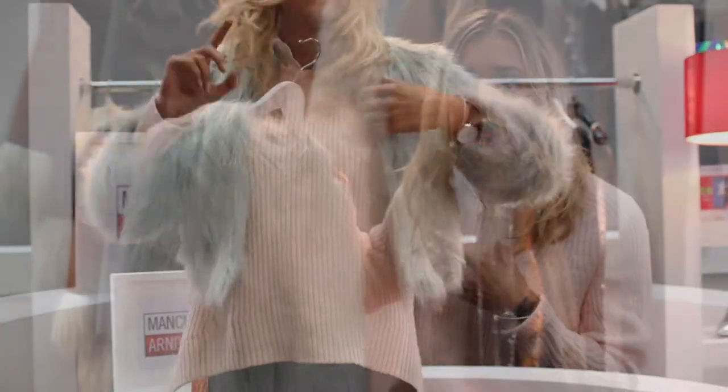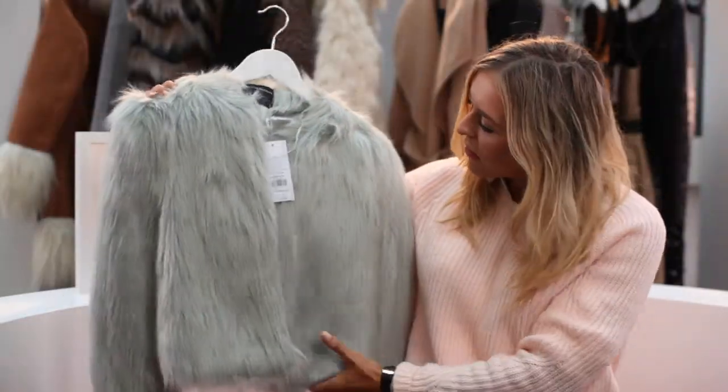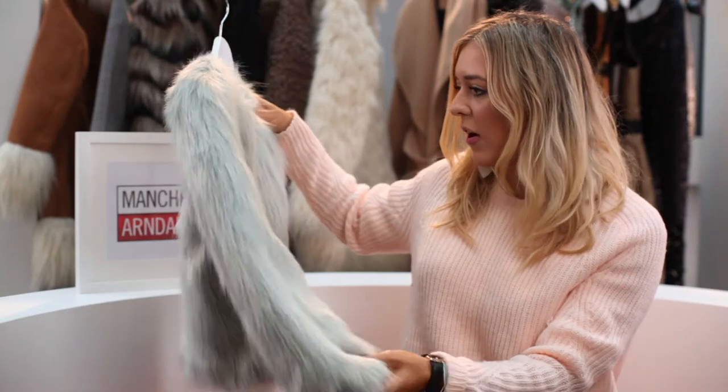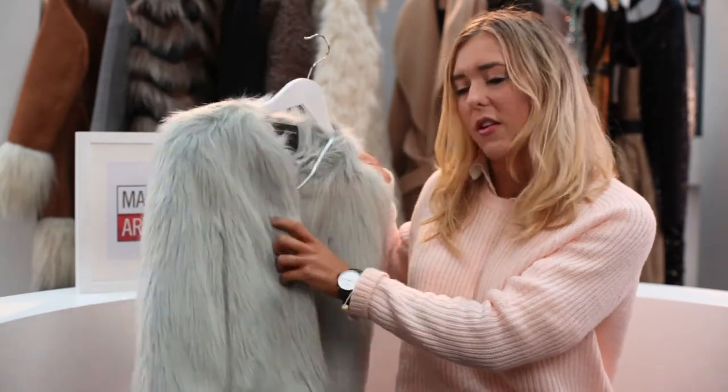As much as I love wearing black all the time, it's sometimes nice to just brighten things up — I just think this is so gorgeous. It would look really nice over a Christmas party dress, it would make an outfit look a bit more classy. It's just quite dressy, which I really like.